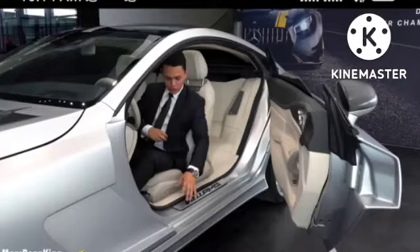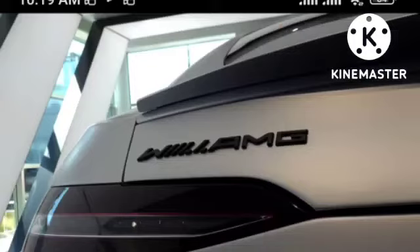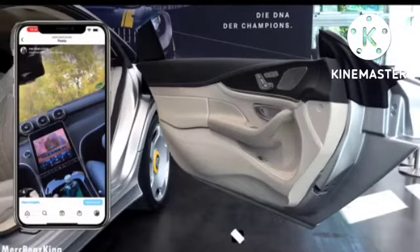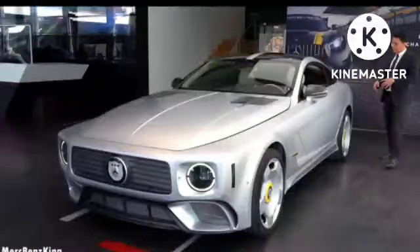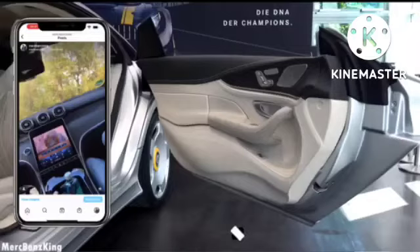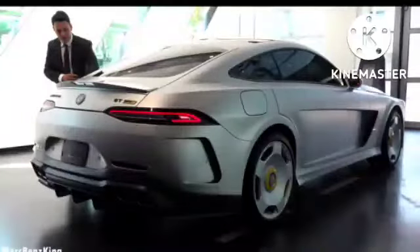First of all, the door — it is around 1 meter and 19 centimeters in length. So let me go inside and I'll show you all the special features. It opens extremely wide, almost 70 degrees. So let me get inside — and here at the entrance you can already see the Vail-AMG branding on the door.